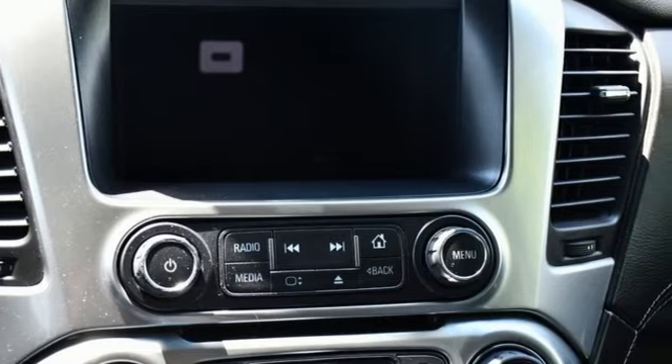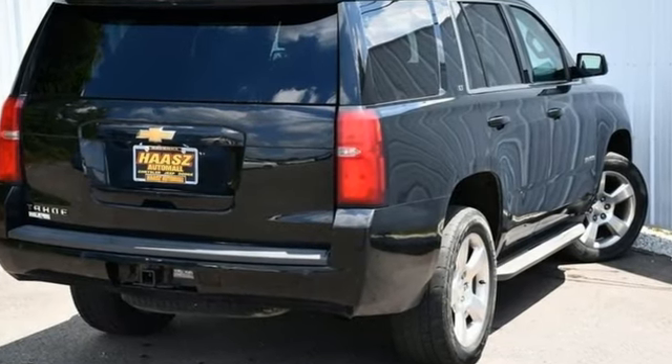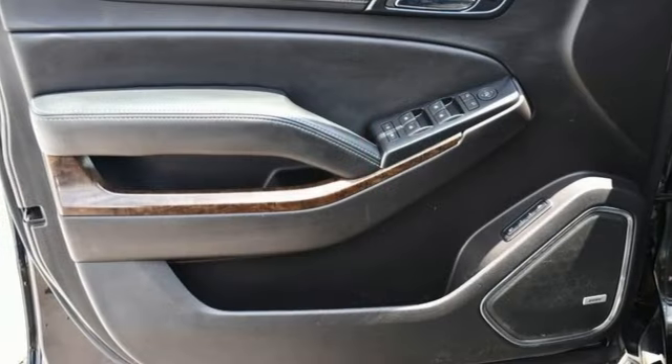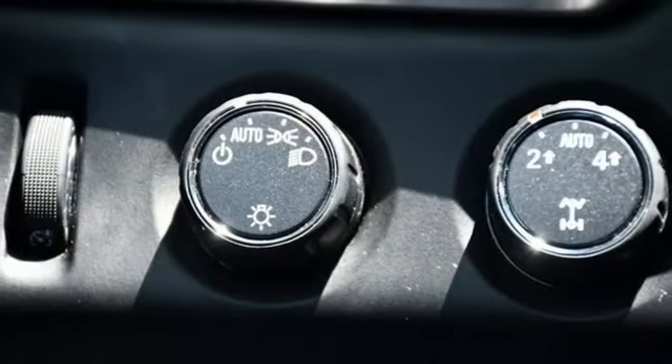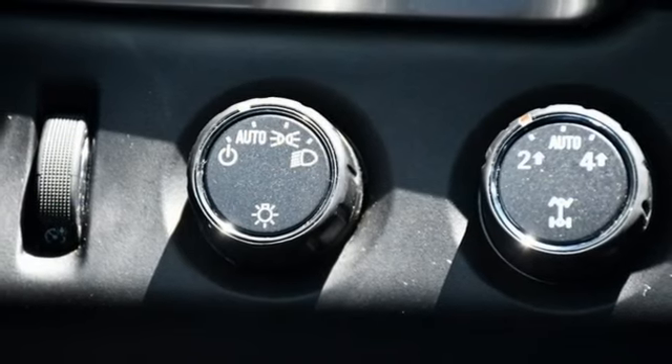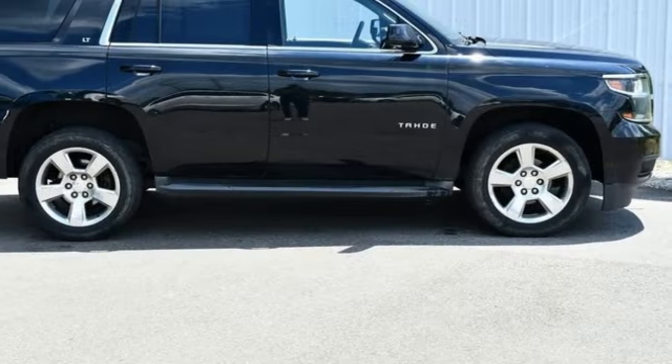Front heated leather bucket seats, Bose sound system, auto dimming rearview mirror, dual zone climate control, power liftgate, auxiliary audio input, trailer hitch receiver, Bluetooth, and automatic transmission.